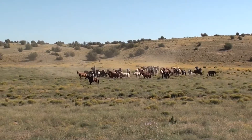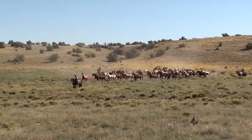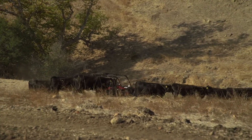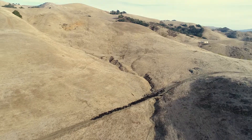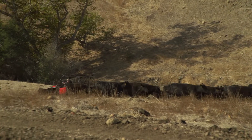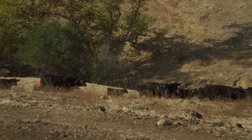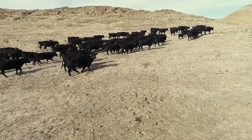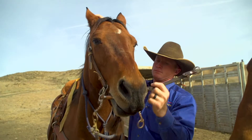Moving cattle on horseback is a setting seared into the American psyche. Although the wild west may be a little less wild these days, the open range remains. Cattle movement over the years has changed significantly with technology and the new ATVs and rangers and side-by-sides. You see more and more people using them to go out and move cattle, and people straying from the horses and horseback cattle work.